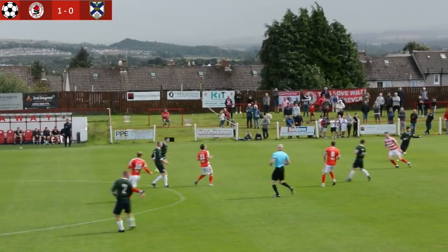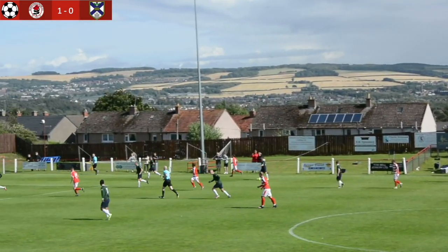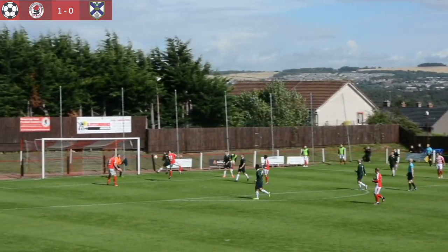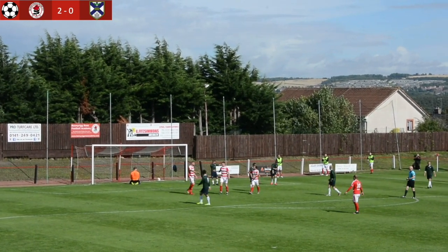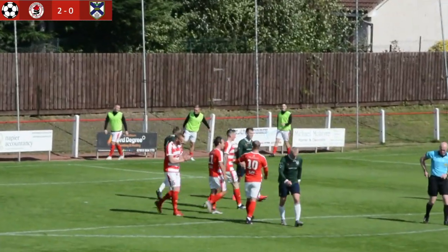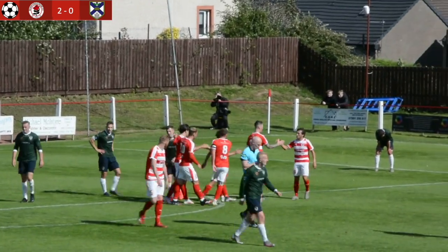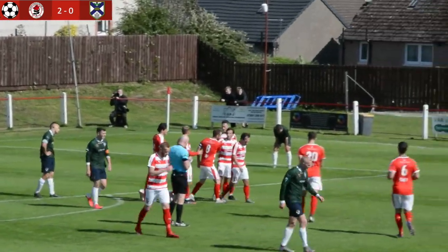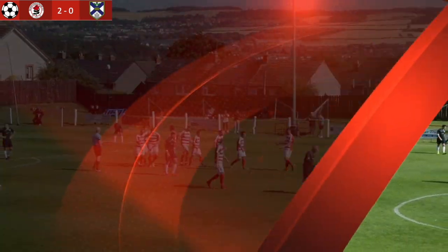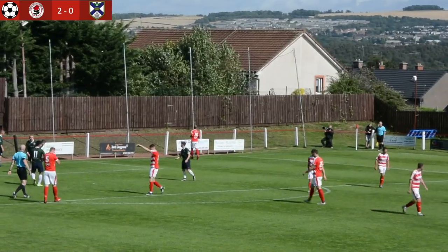Gray picks it up now. It's back to goal — another chip ball in behind, George Hunter gets onto this one again, plays it back out to Scott Gray. Good ball in, Callum Connolly's there — it's the header and it's a goal! 2-0 Rose. Nick Buxton got a touch on it but Connolly's header doubles the Rose lead after 31 minutes. That's Callum Connolly's first goal for the Rose.